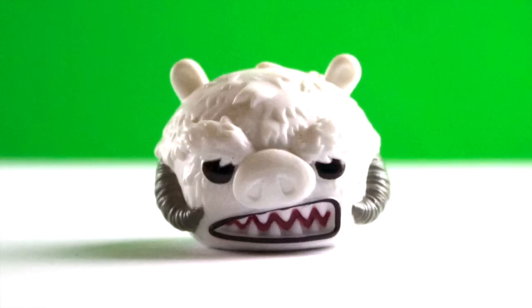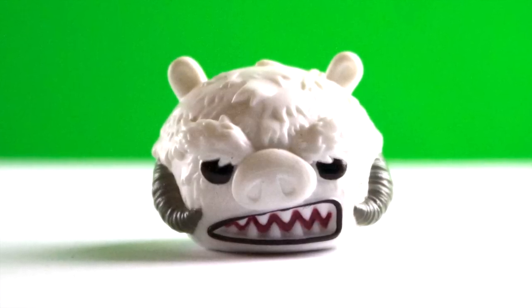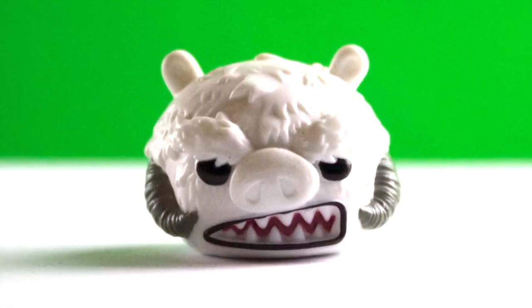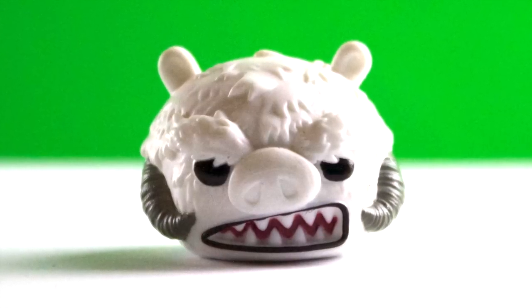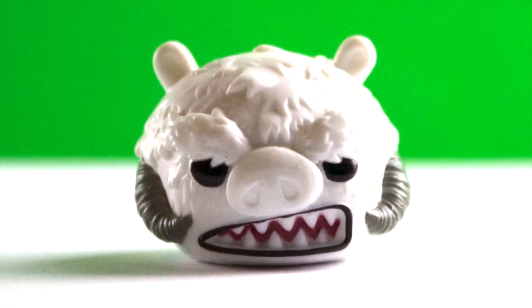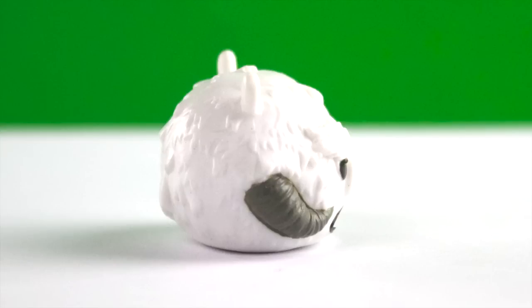Here is the Wampa Pig — the giant beast who attacks Luke. He's really hairy. You can see all the hair on him and his horns and his teeth that are really cool. His ears are white.